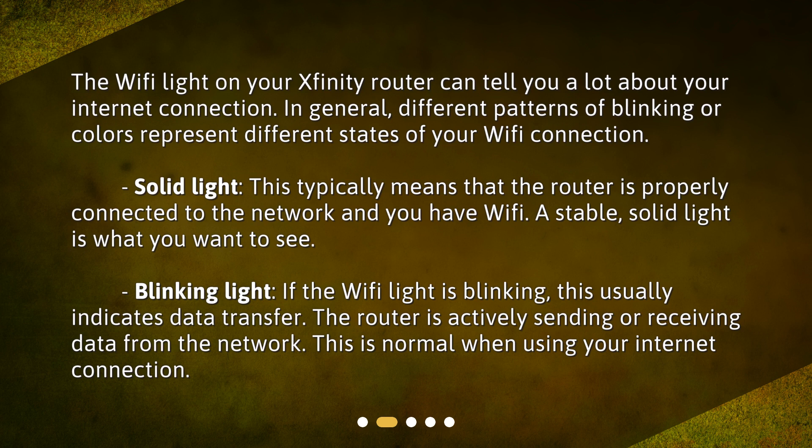Solid light: this typically means that the router is properly connected to the network and you have Wi-Fi. A stable, solid light is what you want to see. Blinking light: if the Wi-Fi light is blinking, this usually indicates data transfer. The router is actively sending or receiving data from the network. This is normal when using your internet connection.